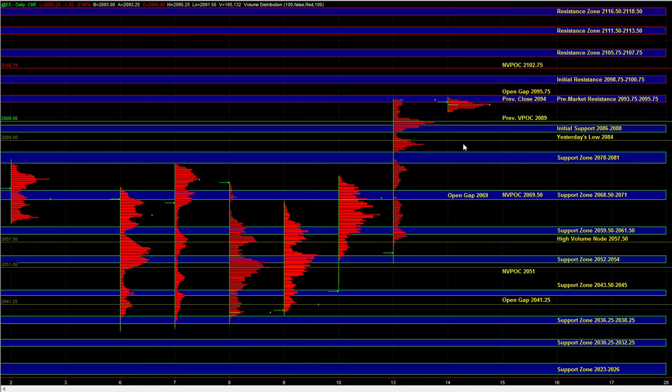The first support area at 86-88 — a long setup there makes sense, as long as we're not seeing any major weakness in the market, because the target from there has to be a minimum of a move back up to pre-market resistance. If there's a big disconnect in the underlying internals — say if the advance/decline line is getting weak, below minus 1000 and getting weaker — then the upside potential would be fairly limited, so you may want to skip that. The 78-81 zone is one where in most scenarios you're going to want to fade that zone and go long.